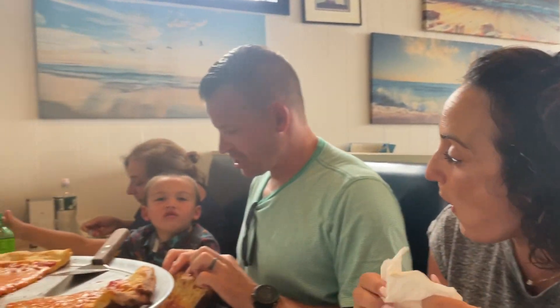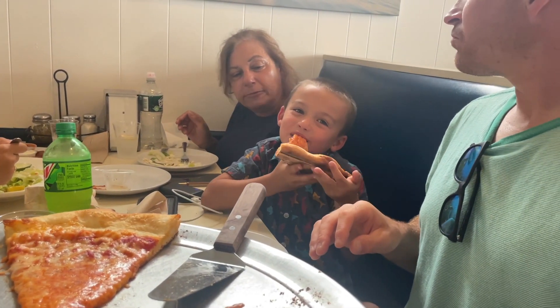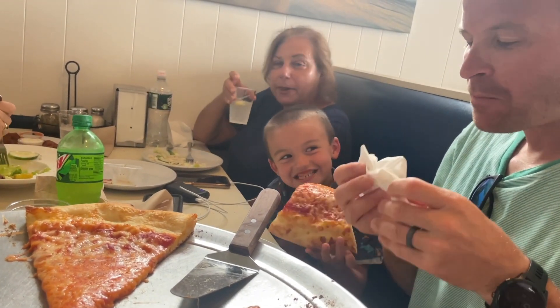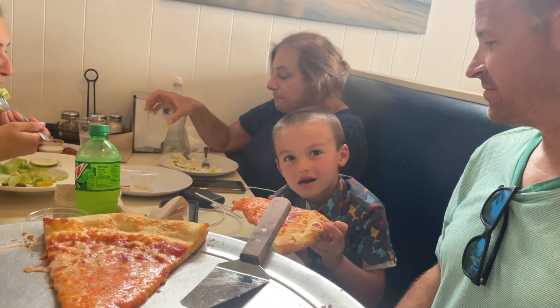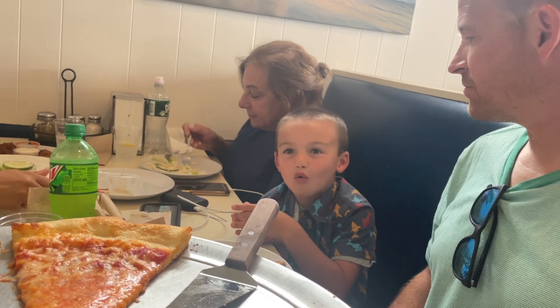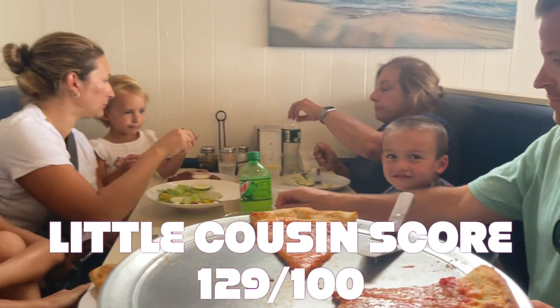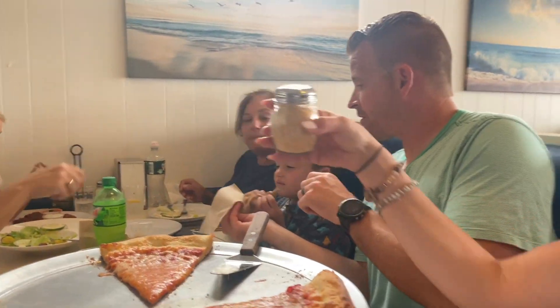All right, can I do a review? Sure. What do you got? Give it to me. I got pizza. What do you think? What's the score out of 100? Zero out of 100. What do we got? 101. 101 out of 100? 129. Okay, that'll work. Garlic penalty. All right, take care. We got more reviews coming.